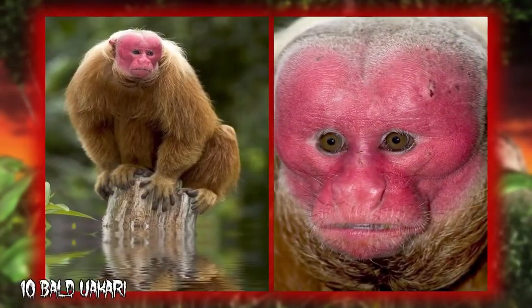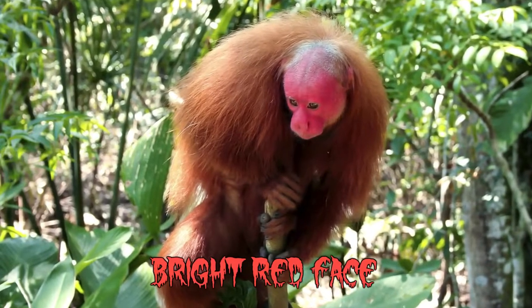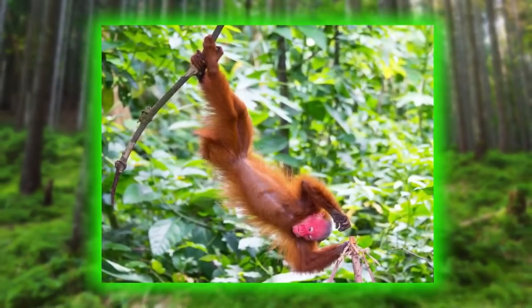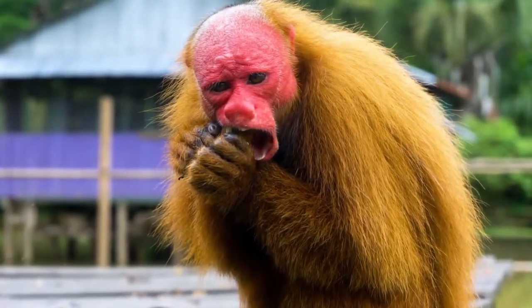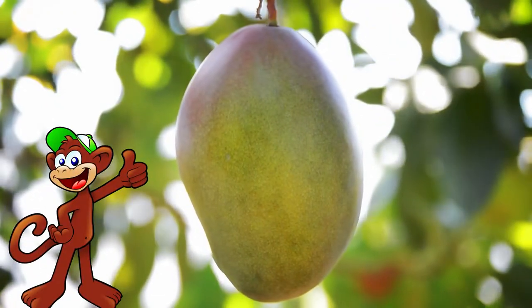Number 10: Bald Uakari. The most distinctive feature of the Bald Uakari is its bright red face, which makes these monkeys look permanently sunburned. In contrast with most other monkeys, the Bald Uakari's tail is very short — less than half of its body length — but their fangs are strong and well-developed, perfect for breaking open thick-skinned fruits.